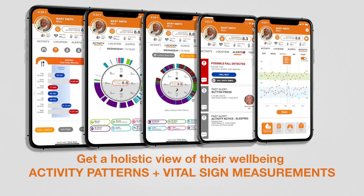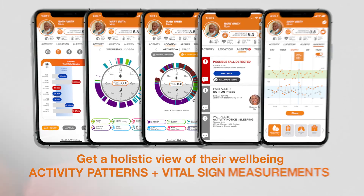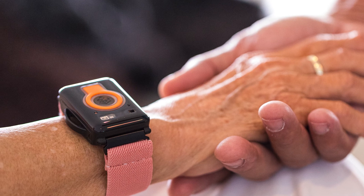And since Tempo already provides insights on their activity and behavior patterns, it empowers you to help keep your loved one safe, independent, and healthy.